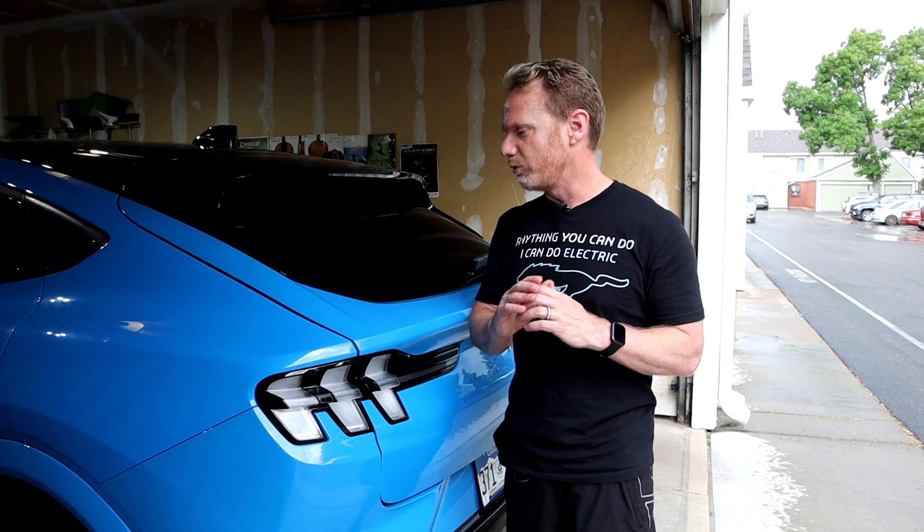They've also reimbursed me for my rental car — I had the Model Y and then a Ford Edge, they reimbursed for those. They also reimbursed for my Lyft ride when I dropped off the car and when I picked it back up. The only holdup, and I don't really have too much of an update, is diminished value.